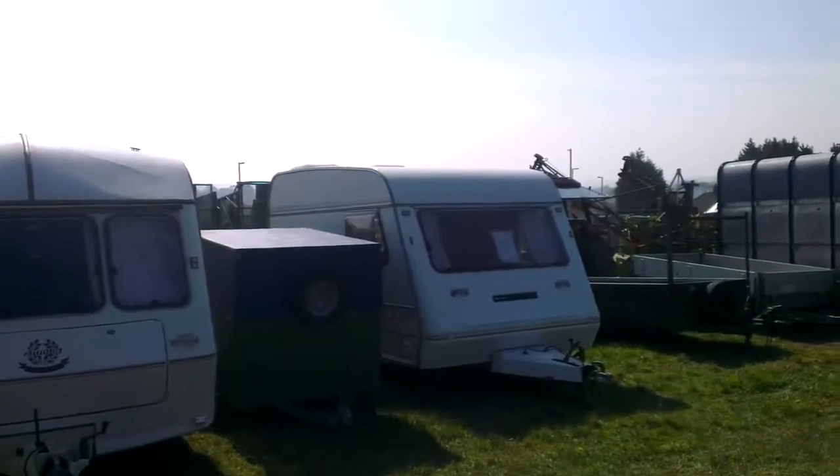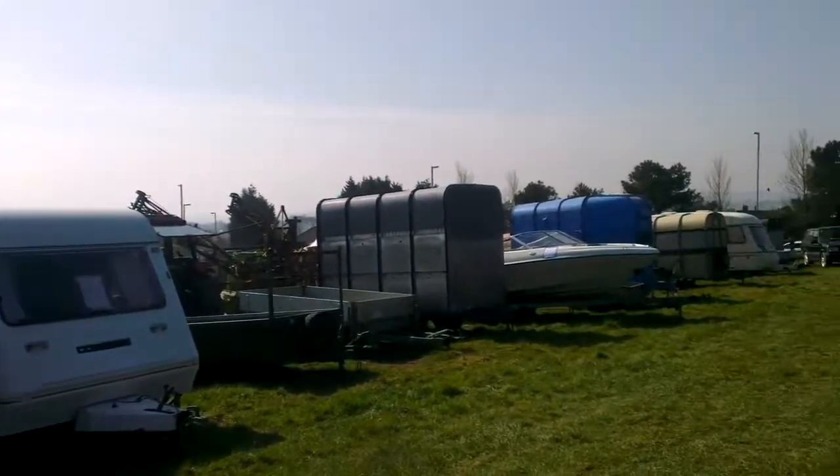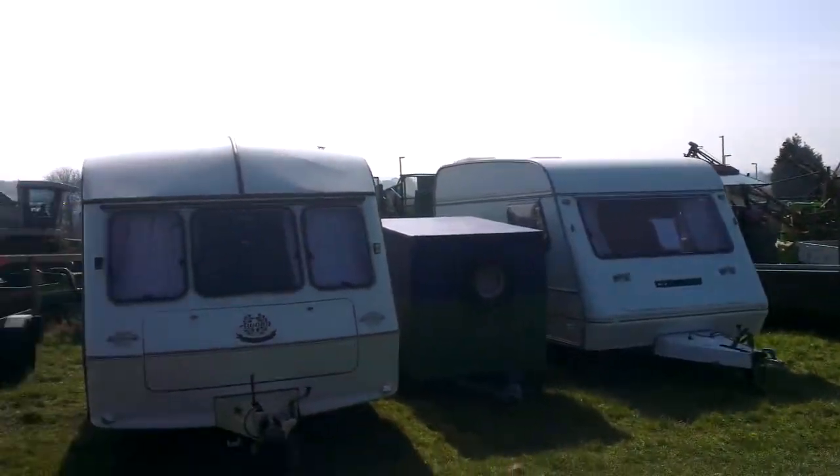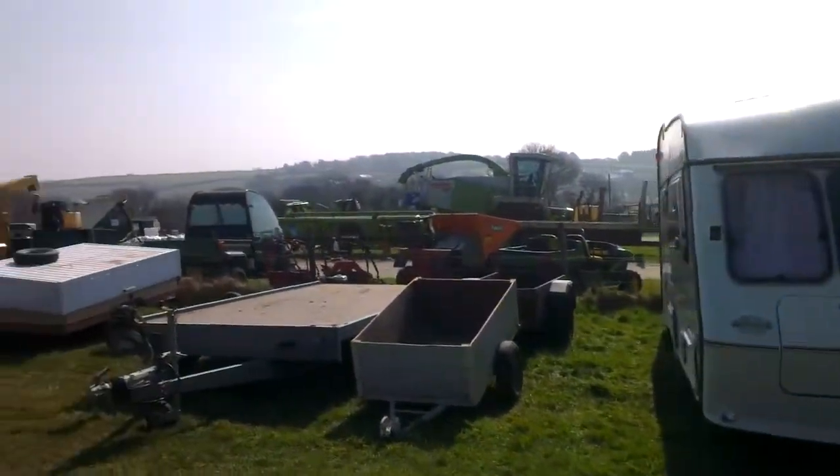As well as farm machinery, there's always a few other lots at the end. We've got trailers, but we've also got caravans here, a couple of caravans, and trailers here.